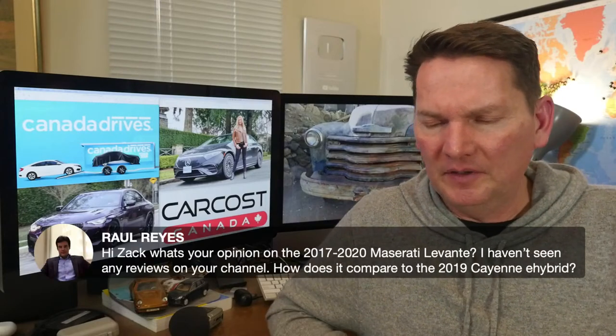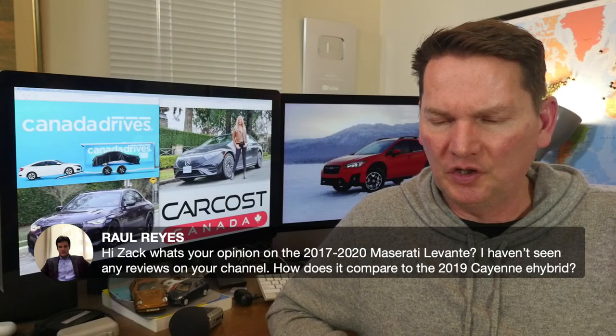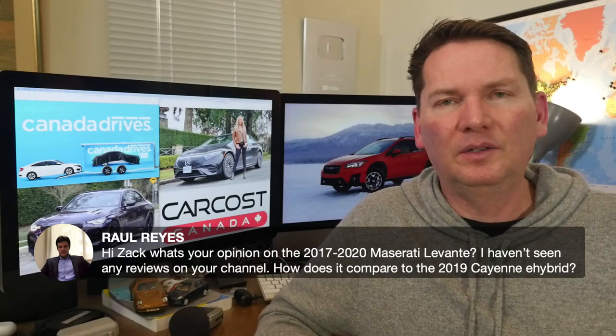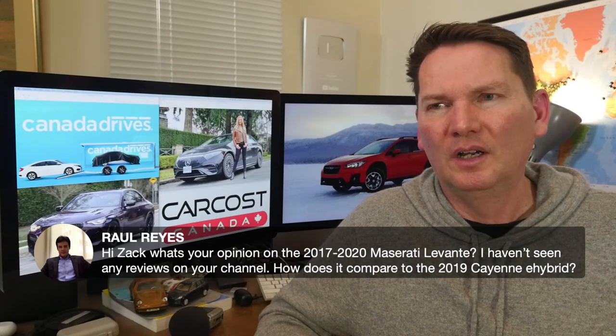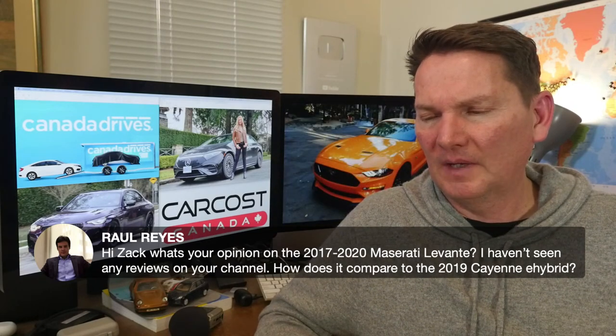On the 2017–2020 Maserati Levante and whether it compares to the Cayenne: I haven't driven one. Maserati does not make cars available for us to drive — it's such a small market share for that brand. If they offered us one, yes, but I apologize — haven't driven it.